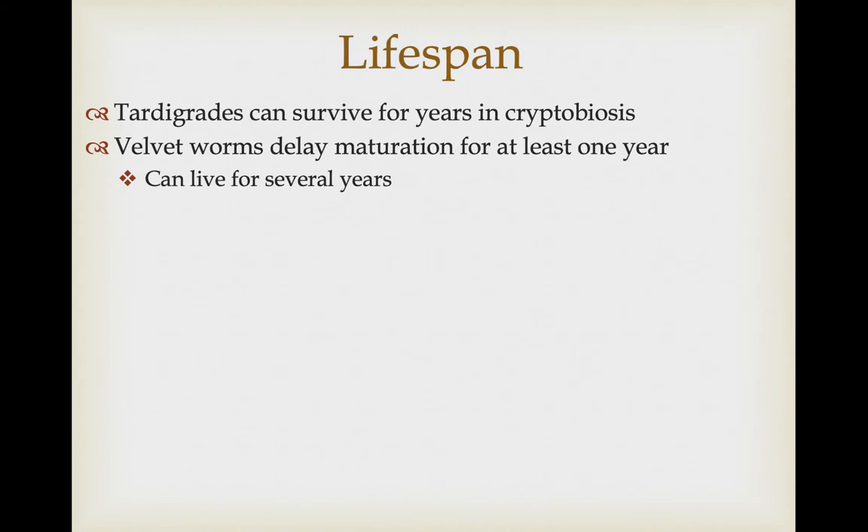One of the interesting characteristics of tardigrades is they can form dormant adult forms that can stay in stasis for many years — a process called cryptobiosis. Velvet worms show relatively slow maturation; in one species they can take up to 14 months to develop and can live for multiple years.